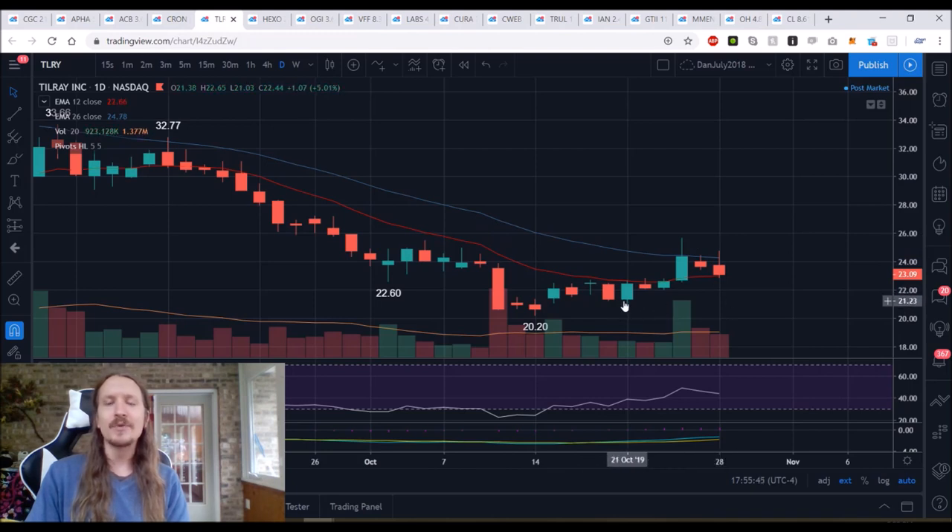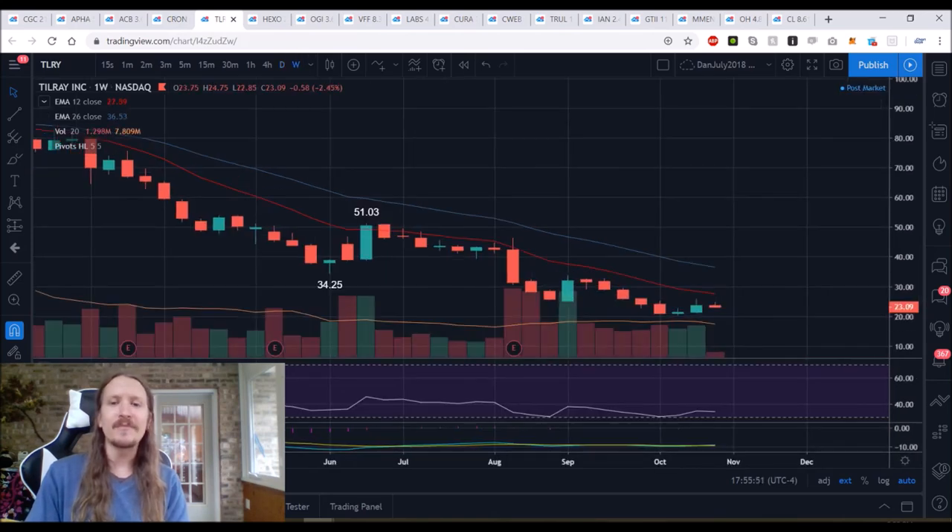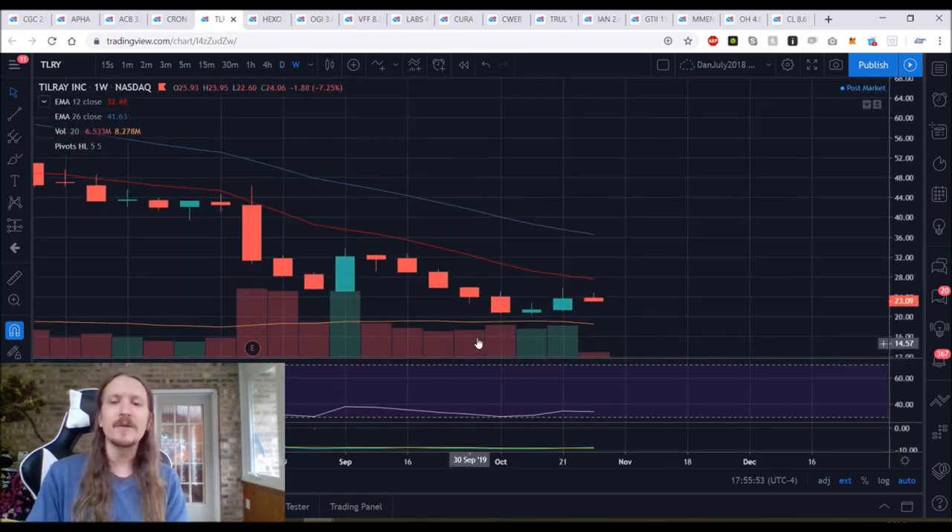TLRY pulling back. Bulls have to hold $21.03 support — that's our daily high or low. Could TLRY be a weekly bear flag? You bet your bottom dollar it could be. We have to prepare for the possibility that we see another leg down in the Canadian MJ space because it's absolutely possible.